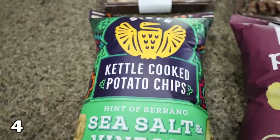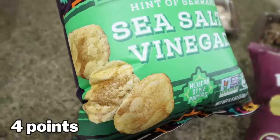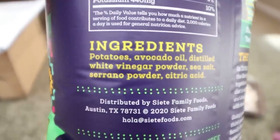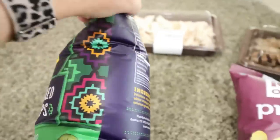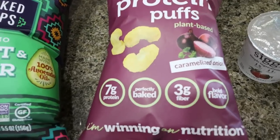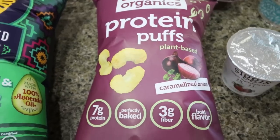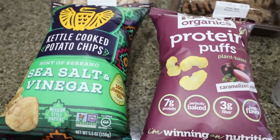A couple of crunchy snacks — Siete actually came out with kettle cooked potato chips, and they kind of look like those kettle brand but with much better ingredients. Of course I had to pick up the sea salt and vinegar. Absolutely perfect ingredients, great oil. And these are currently on sale, I think they're like two or $3 a bag at Sprouts. And then these are my all-time favorite — I discovered these when I went to San Diego, thanks to my friend Kelly. These are the caramelized onion organic protein puffs. I'm obsessed. They're so good. So I grabbed just a couple of different crunchy snacks for the week.